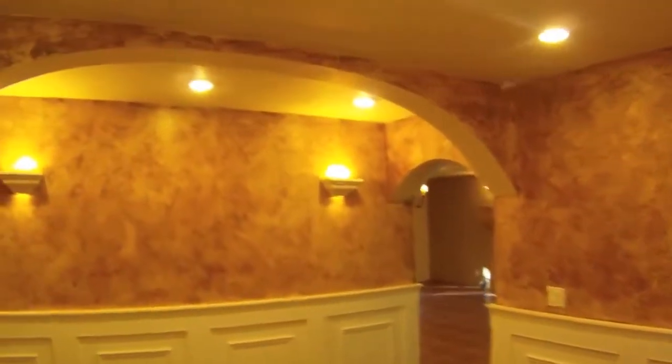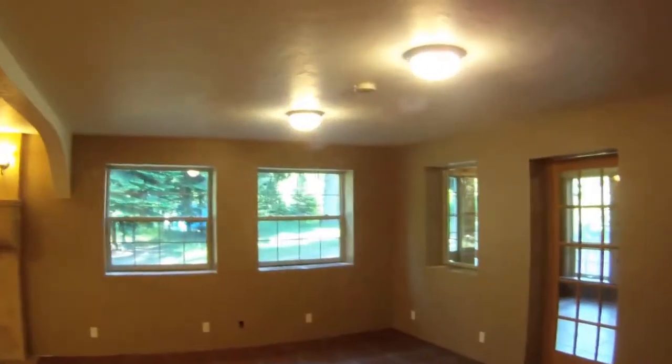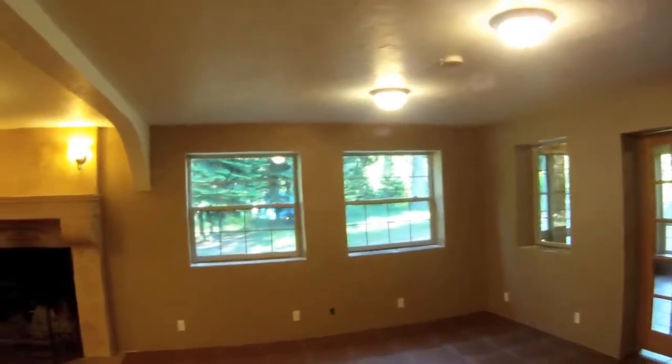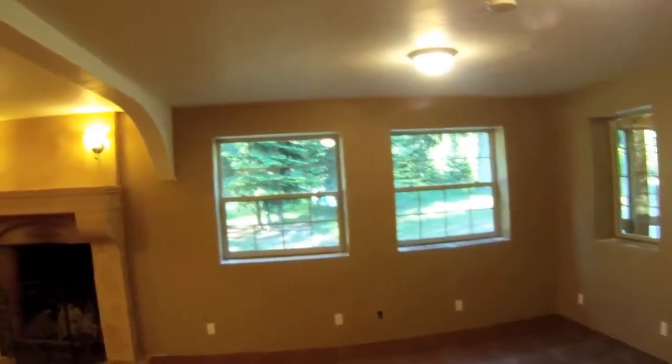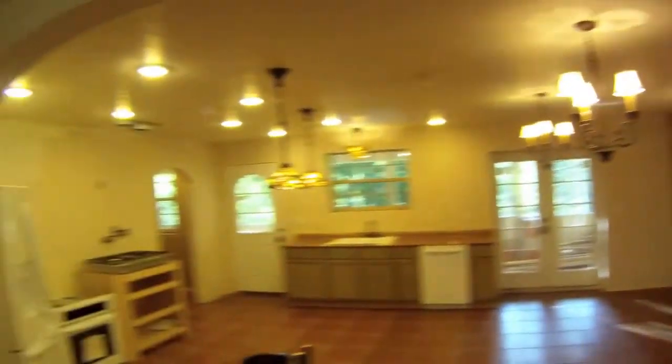We'll go back through the utility room, back into the entry hall, and to the right we move into the great room. The great room is designed with adequate space for living area, entertainment, dining, and a kitchen area.